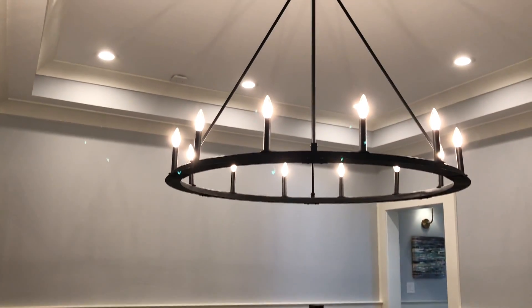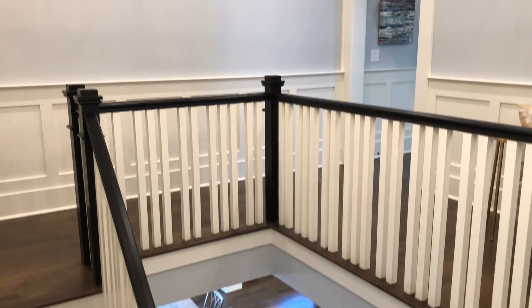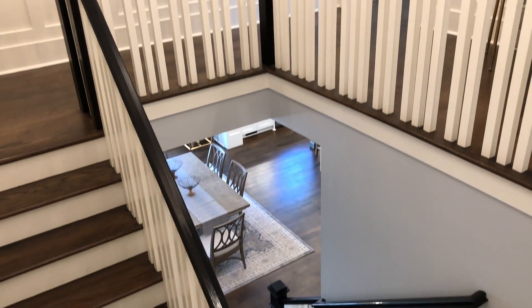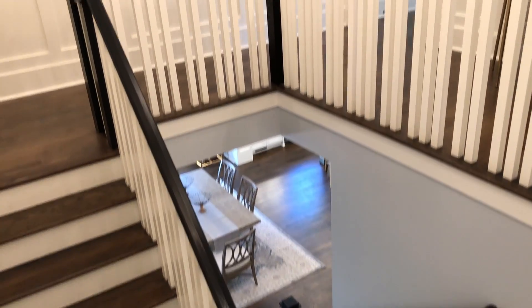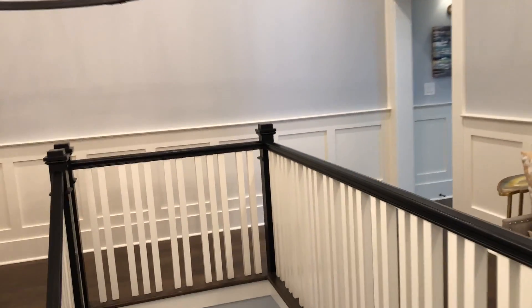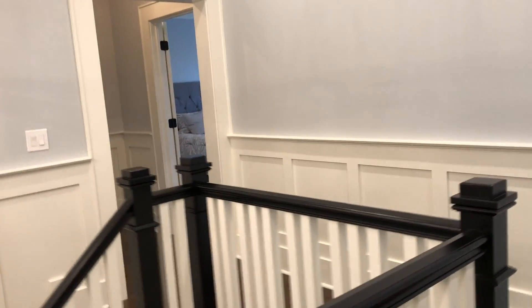I love this grand central staircase here. Take a look and we can see down into the main living area there. And we loop around.